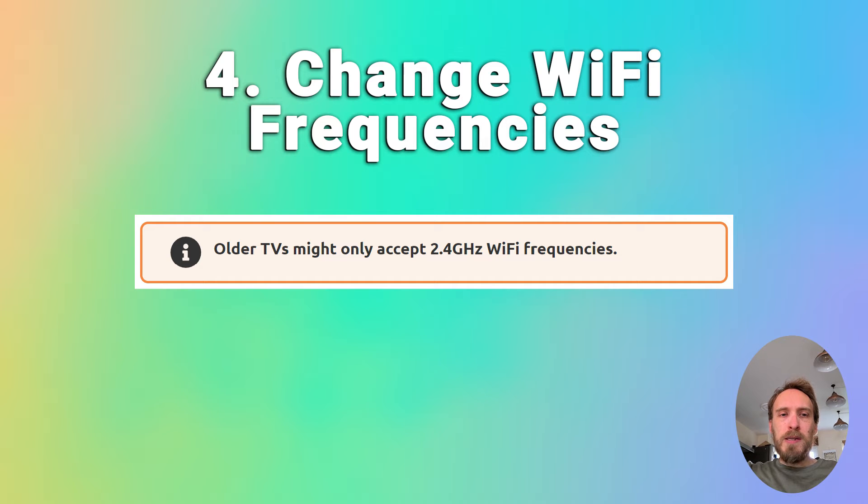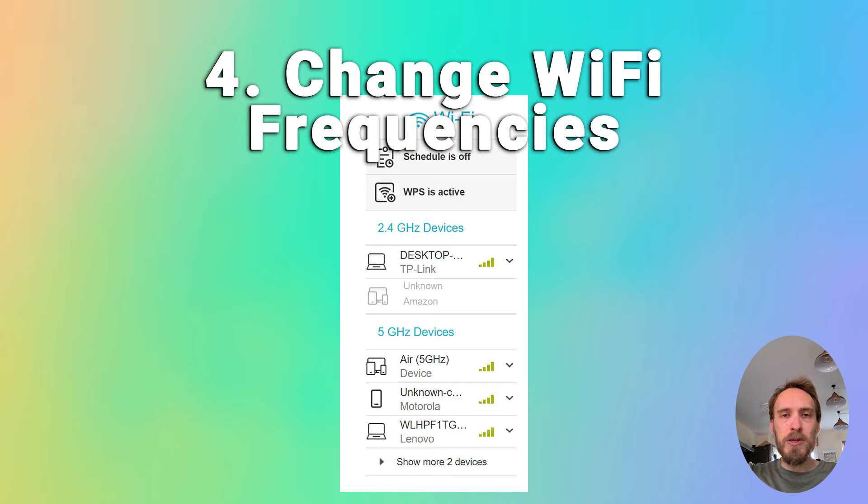A pretty common issue, particularly with older TVs, is that they cannot connect to the 5 GHz Wi-Fi channel that modern routers use, and can only connect on 2.4 GHz instead. You can check the user manual for your specific TV to see which bandwidths it supports — even some TVs from as late as 2018 only support 2.4 GHz. Check that your router is broadcasting both a 5 GHz and a 2.4 GHz signal by going to the router's admin page at 192.168.1.1 or similar from your phone.